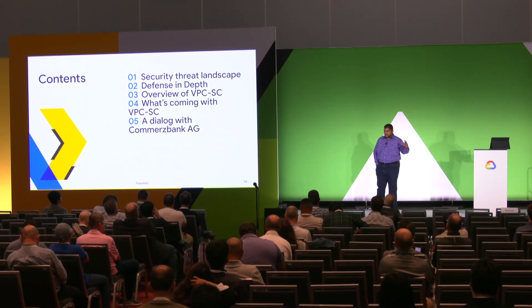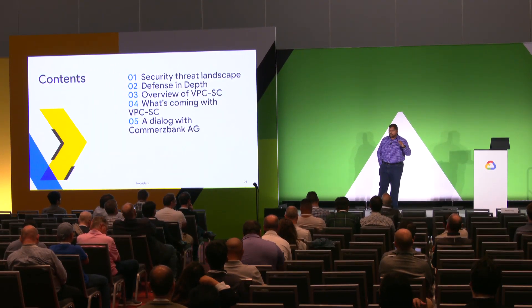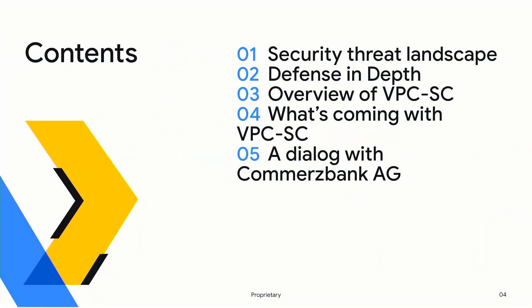What are we talking about today? I just want to do a quick show of hands. How many of you in this room do not know or have not heard of VPC Service Controls? The reason for the question was to make sure how much time I need to spend on the introduction.